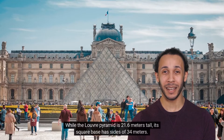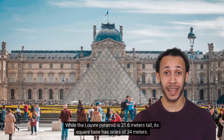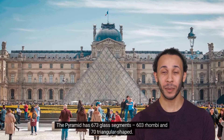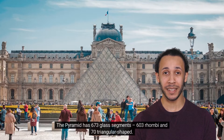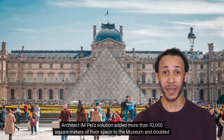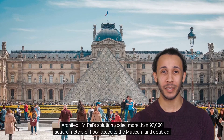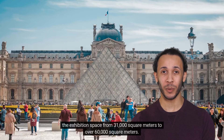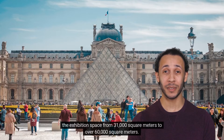The Louvre Pyramid is 21.6 meters tall, and its square base has sides of 34 meters. The pyramid has 673 glass segments — 603 rhombi and 70 triangular-shaped. Architect I.M. Pei's solution added more than 92,000 square meters of floor space to the museum and doubled the exhibition space from 31,000 square meters to over 60,000 square meters.